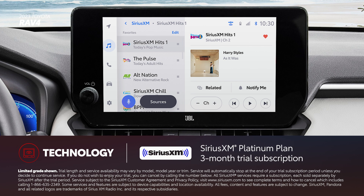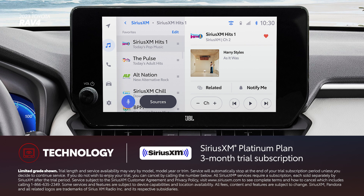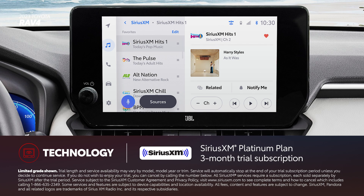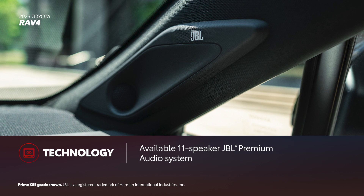Plus, there's a standard 3-month SiriusXM Platinum Plan trial subscription that includes over 165 channels available in-cabin, and even more on the SXM mobile app, making it easier than ever to enjoy not just ad-free music, but also sports, comedy, and more. In addition, SELECT grades can be equipped with an available 11-speaker JBL premium audio system to make the most out of Toyota's latest audio multimedia platform.